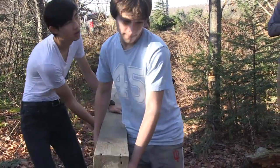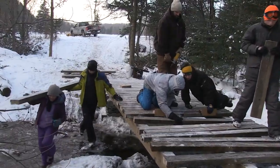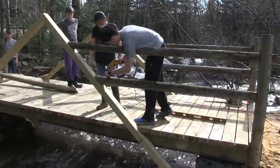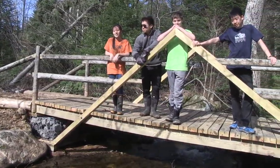Next, the students went out and actually did the construction of the bridge. Each student kind of ended up having a certain aspect of the bridge they designed on their own. It's a cool project in that there's an amalgam of different projects that have been formed into one bridge.